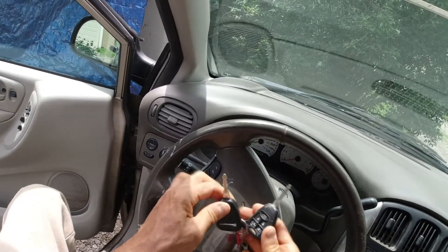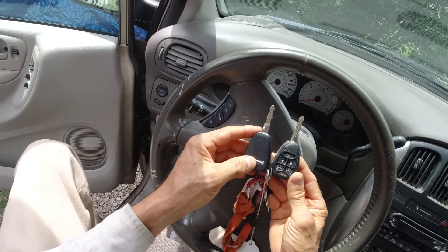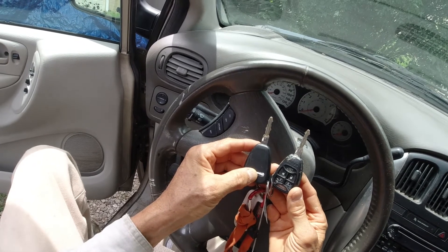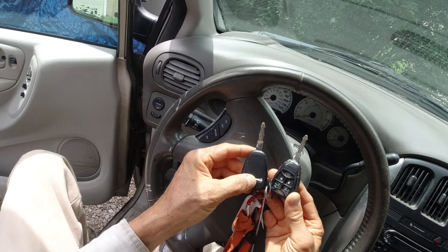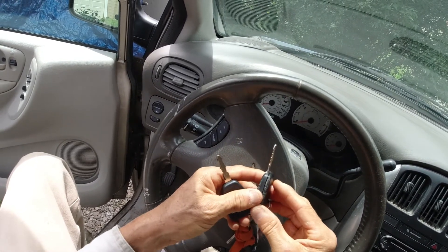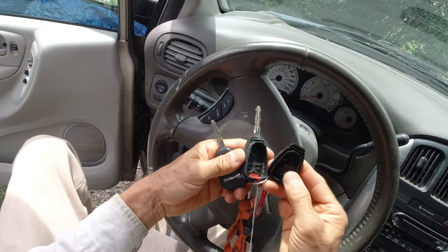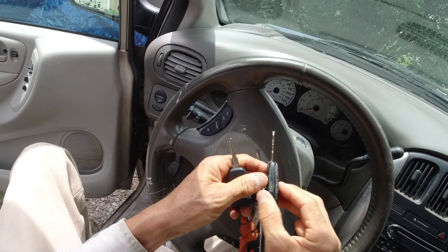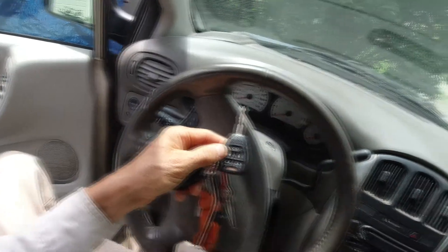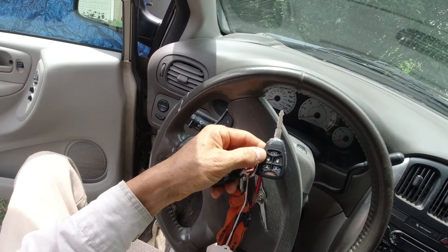If you have a problem with a Chrysler Town & Country where it won't keep running and just shuts off after a few seconds, you should consider the key. There could also be other things — your ignition system, fuel system, or computer — but in this case it was the old key that was no good, partly because there's nothing in it. There should be an electronic circuit board and a battery inside, and that allows it to be recognized by the computer as a safety factor to prevent someone from stealing the car by jimmying the lock or using an unauthorized key.